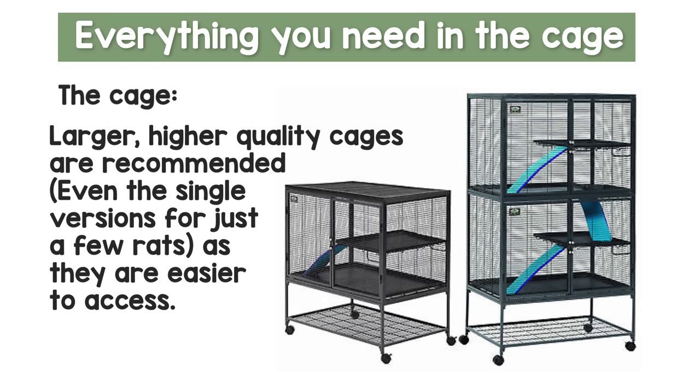I do recommend straightaway just buying the best quality cage if you're able to — things like Critter Nations or Liberta Explorers that have big double doors and are easy to access. Trust me, in six months or a year's time you're probably going to want one of these anyway, especially if you fall in love with rats and want to get more. So I do recommend, if you can, buying a good quality cage straightaway.